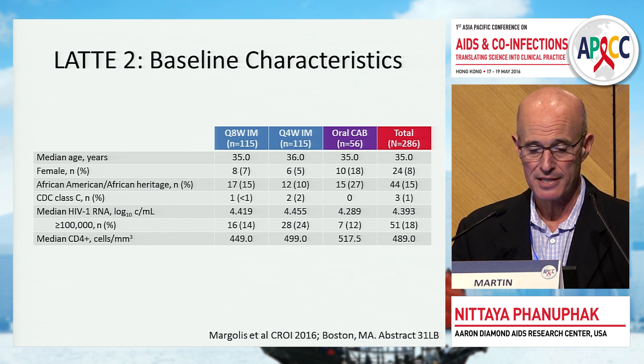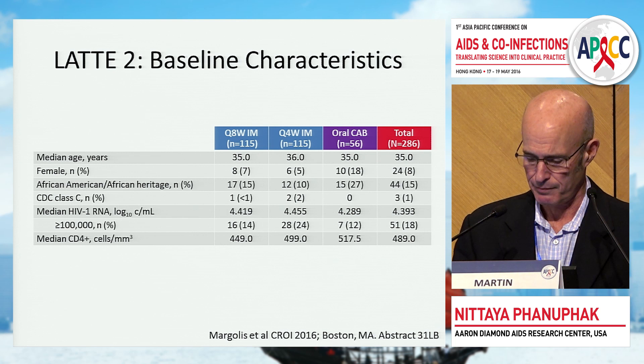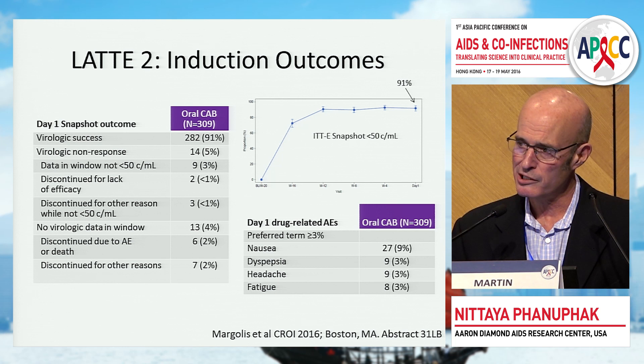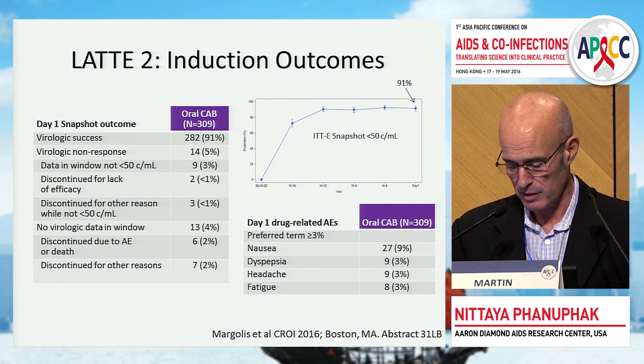The LATTE II study population was similar to LATTE I: same age, mostly male and Caucasian, extremely healthy, with relatively modest viral load and healthy CD4 counts. As expected, cabotegravir 30 mg is a very effective integrase inhibitor — patients during the induction phase did extremely well, with about 90% achieving a viral load below 50. There were no virologic failures; patients who left the study dropped out due to adverse events or other reasons.